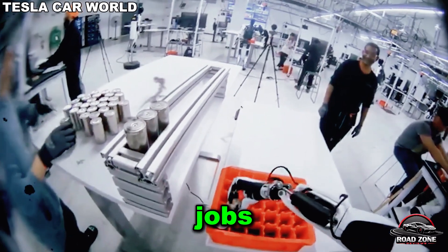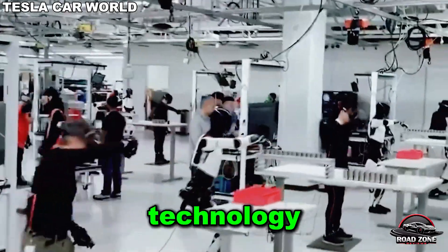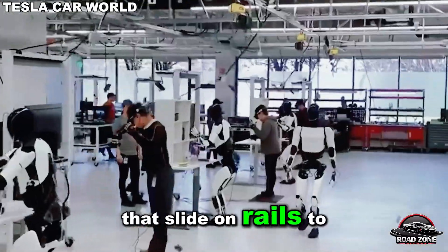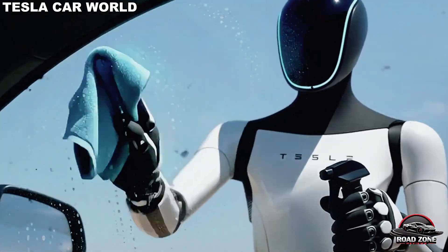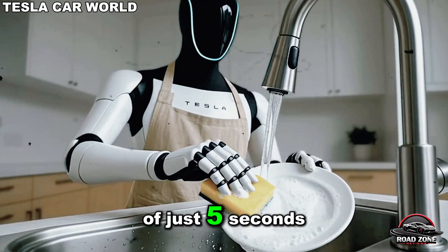The question is: what happens to millions of jobs, families, and entire industries? This story isn't just about technology — it's about survival. Unlike traditional robots that slide on rails, Optimus rotates, tilts, and extends its arms seamlessly to complete tasks. It places the pie into the oven with an average processing time of just five seconds.